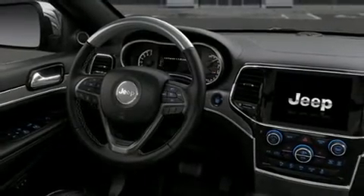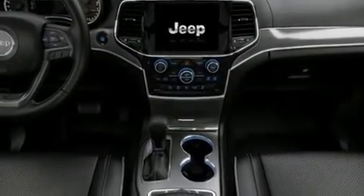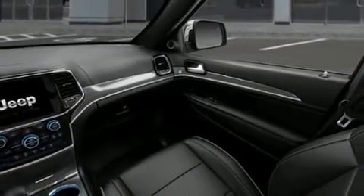Four-wheel disc brakes with ABS ensure reliable stopping power. Safety and maximum capability are further assured via self-leveling rear suspension, which maintains optimal driving geometry.